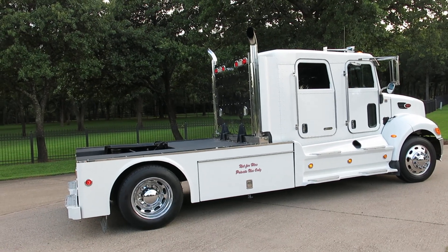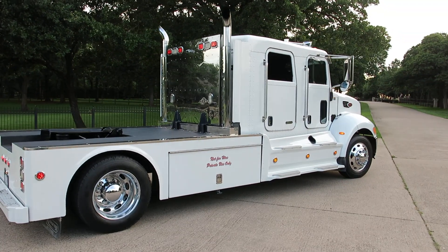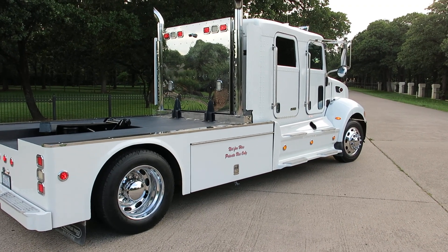Hello folks, Bronco Bob here with Texas Best Used Motorcycles. Here today to show you the ultimate RV puller or horse trailer puller. This is a 2008 Peterbilt 335.